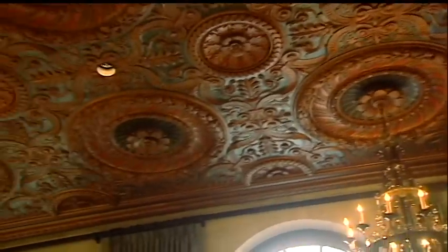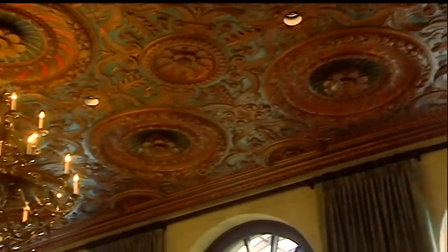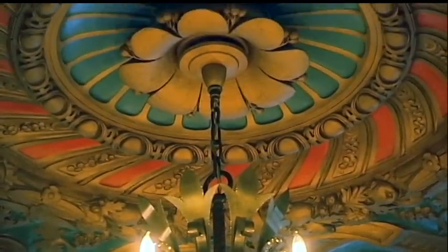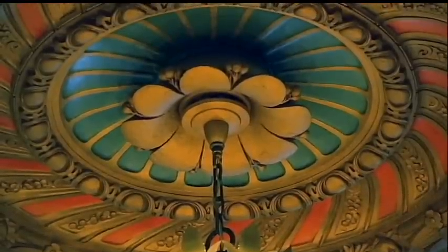My absolute favorite is definitely the ceiling. Whether it's rainy or gray outside, as soon as you enter into these doors and you look up and see this amazing ceiling with the colors and the decorations, it's just beautiful.